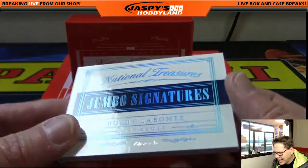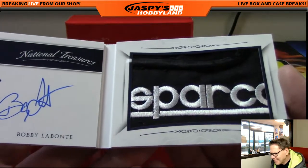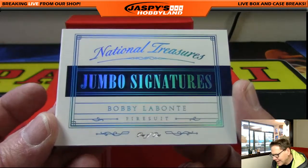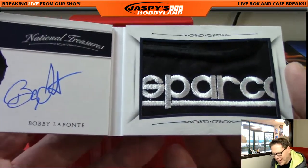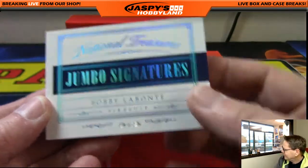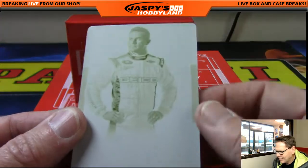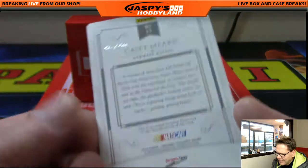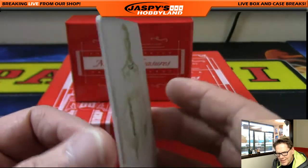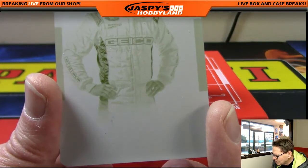Bobby Labonte, 101 — wow! Fire suit, 101. Bobby Labonte, brother of Texas Terry Labonte, on-card 101 — that's Jackson! And when it rains it pours — printing plate, 101, Casey Mears! Wow, two 101s in the same box! Boom boom boom — two 101s, both going out to number one, Jackson!